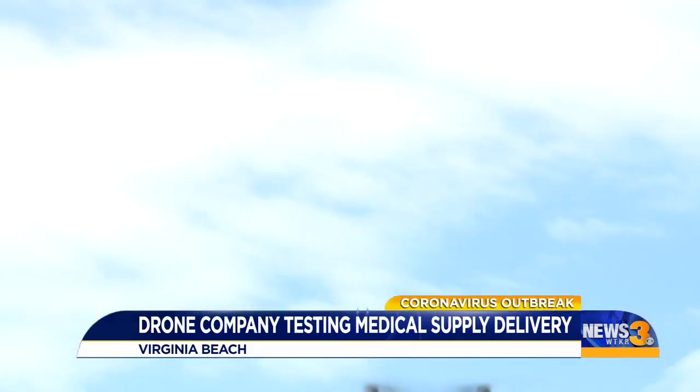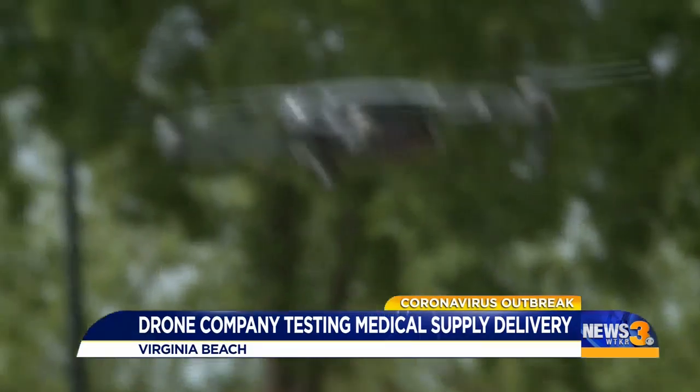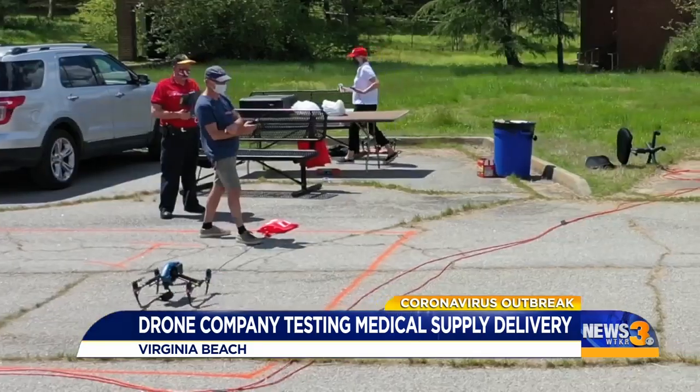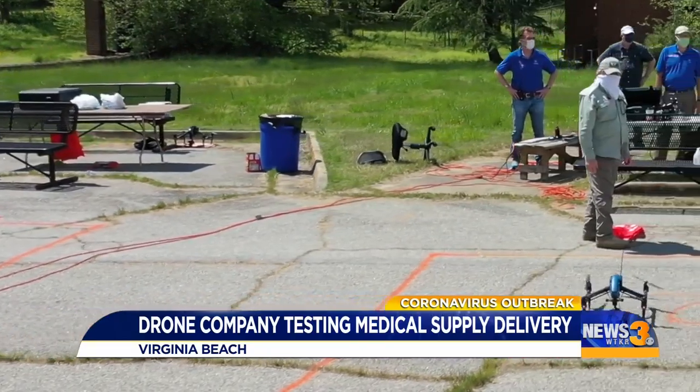We are basically an Uber for drones all across the United States. DroneUp, a Virginia Beach-based company, is used to operating on the commercial front. Pilots use drones for mapping, analysis, or inspections.